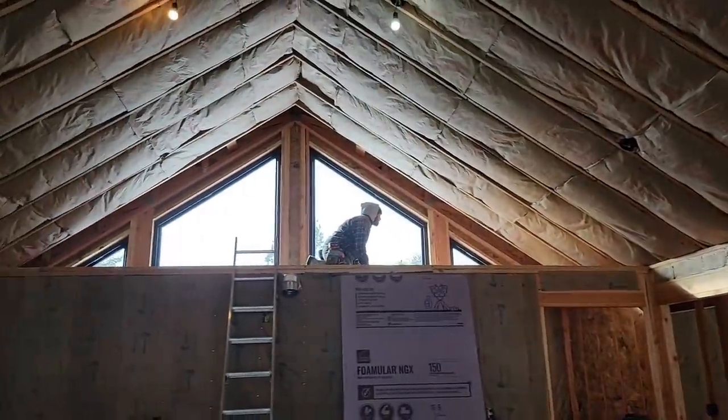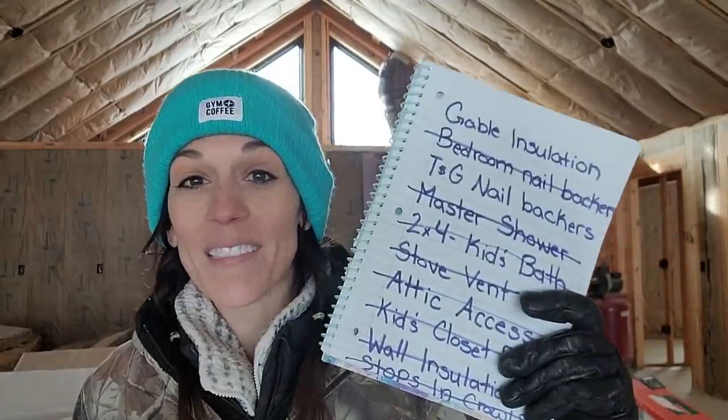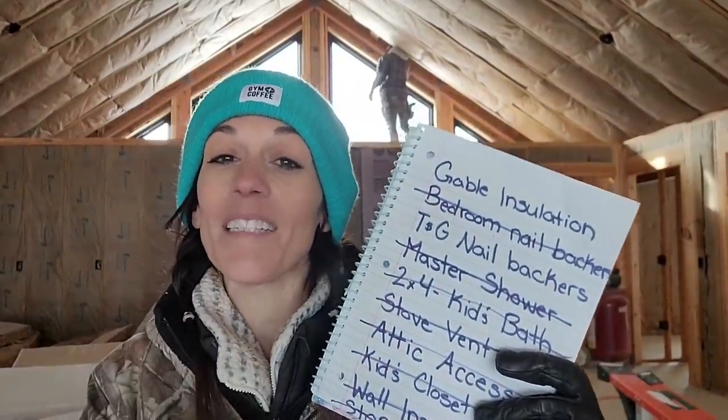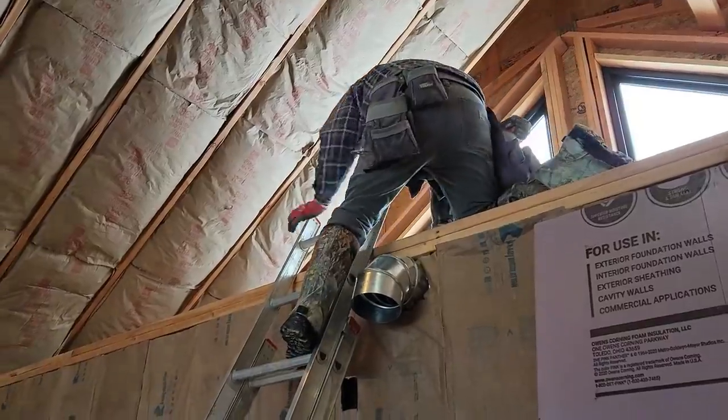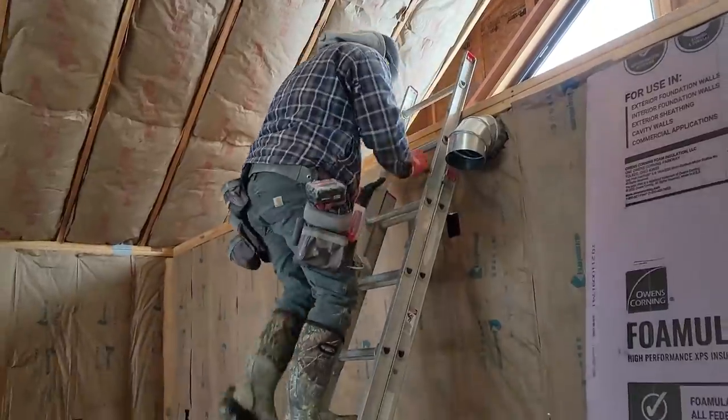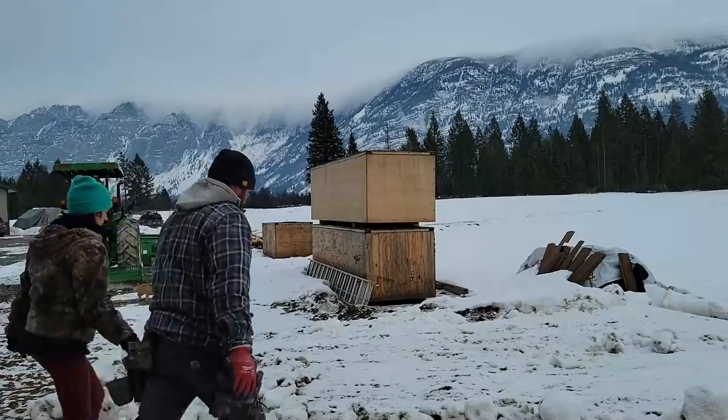Do you guys remember the to-do list that we had a couple weeks ago? We ended up walking away from it with two things still to do. Today we have to complete these because our blow-in insulation is happening tomorrow, which means all of these bays have to be covered up. We have a front and back bay up on our cathedral ceiling that did not get insulation because we still have some nail backers to do. Today we are going to get those nail backers up, get it all insulated, and we will be ready.